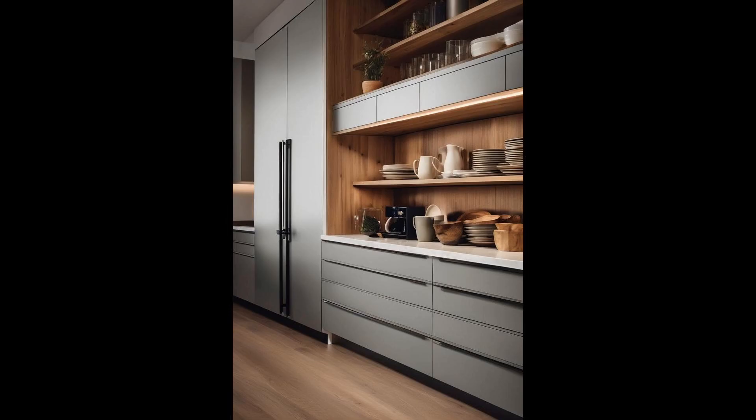Toe-kick drawers transform the overlooked area at the bottom of your kitchen cabinets into a treasure trove of storage space. Nestled just inches off the floor, these ingenious drawers make use of the void that typically harbors dust bunnies and lost crumbs, turning it into a haven for items like baking sheets, table linens, or seldom-used kitchen gadgets. The real charm of toe-kick drawers is their dual function of enhancing kitchen efficiency while maintaining a clutter-free environment. By expanding storage capabilities downward, these drawers encourage a more organized culinary workspace, proving that the best storage solutions are sometimes right at our feet.